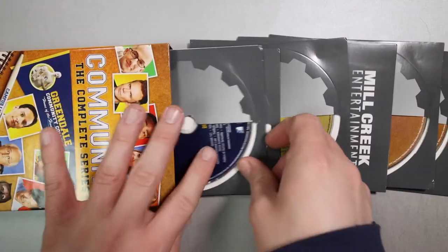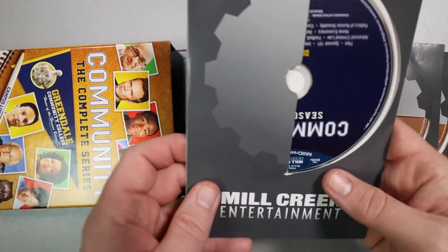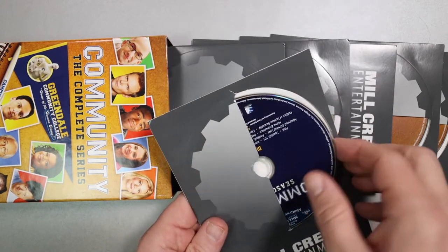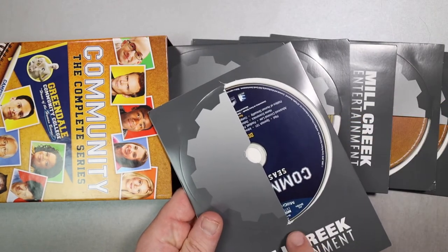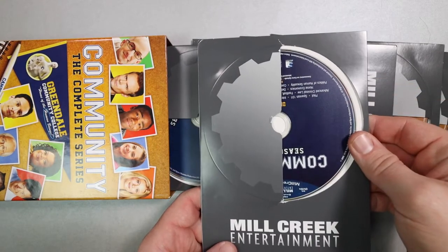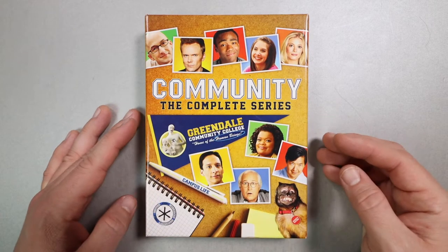Next up is a box set for a TV show that I just finished a rewatch of, and it is Community Seasons 1-6, all 110 episodes. This is the Mill Creek release, and unfortunately it has these paper sleeves where they store all of the DVDs — they're unmarked, unlabeled sleeves and they tear fairly easily just getting the DVDs out of them. So as far as the packaging, it's not the best, but it is an affordable box set. But ignoring the packaging — and if you have Amazon, I believe this is also available streaming there — it is just one of the greatest sitcoms ever made, right up there with Spaced for me.